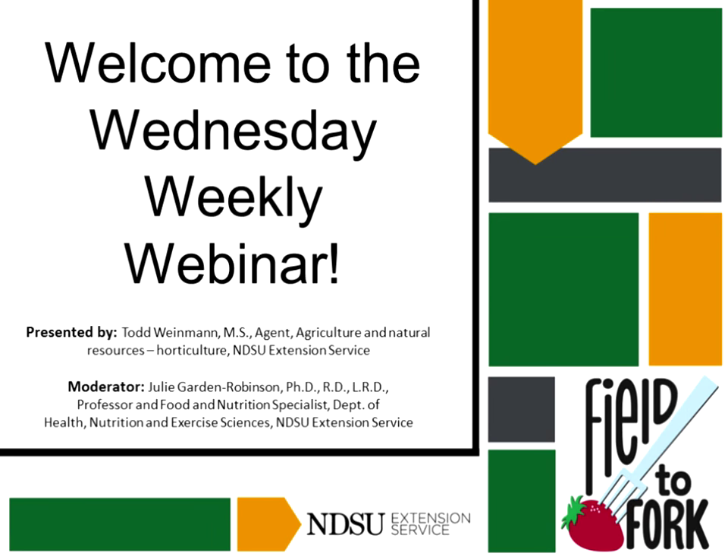This is Julie Garden Robinson and I'd like to welcome you to the Wednesday weekly webinar. Our guest presenter today is Todd Weinman. He's an extension agent in agriculture and natural resources, located in Fargo at the Cass County Extension Service office.